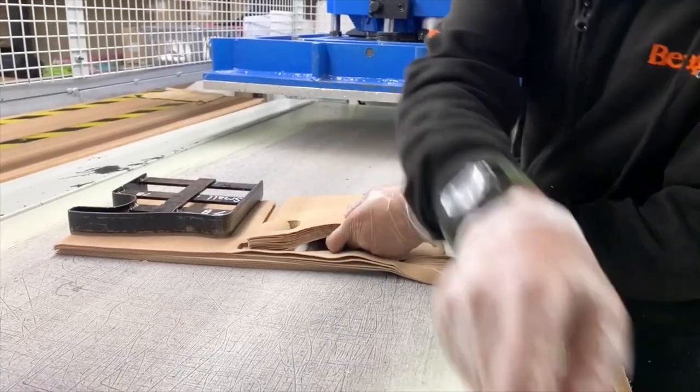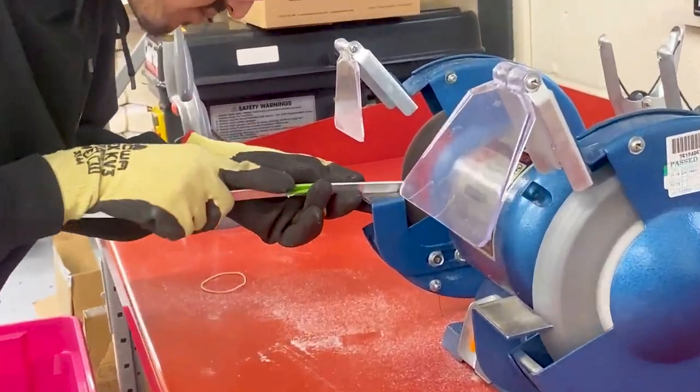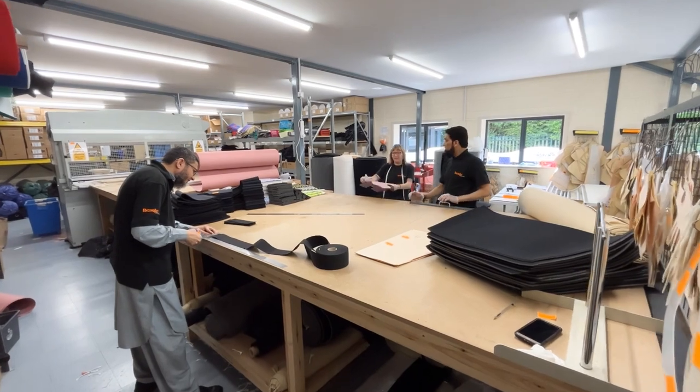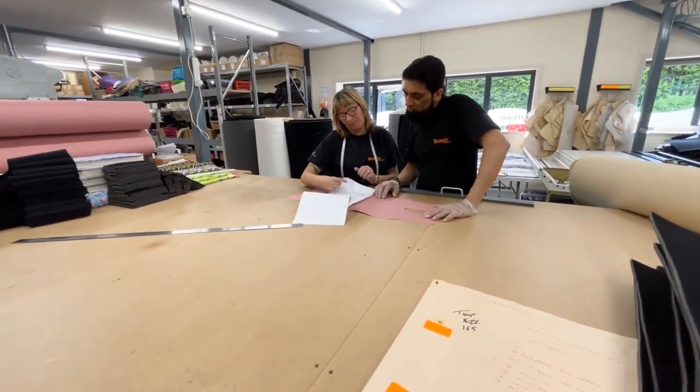Advocates for British manufacturing, we are passionate to support the growth and development of UK manufacturing skills. 99% of all our raw materials and components are sourced in the UK.